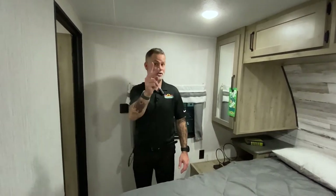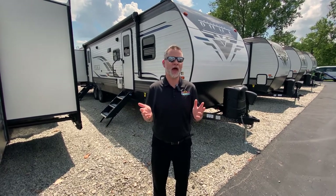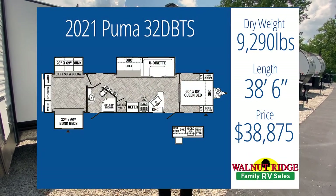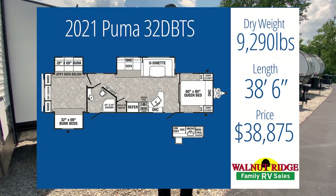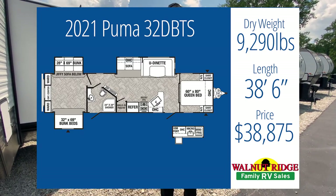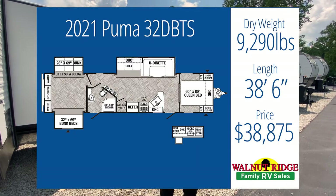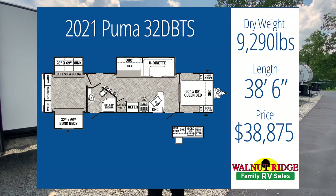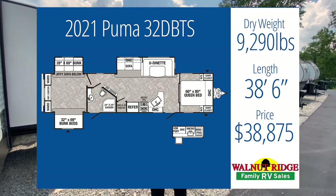Let's go check out camper number two, and this one also happens to be a Puma. Pumas have a lot of options that fit families, but I've got one more camper after this that's not a Puma. This is the Puma 32DBTS. It comes in at 9,290 pounds, so we're on the higher side of the tow limit but we still have about a thousand pounds to play with. We're at 38 feet six inches, and we're only at $38,875 — so again, under that $50k budget.